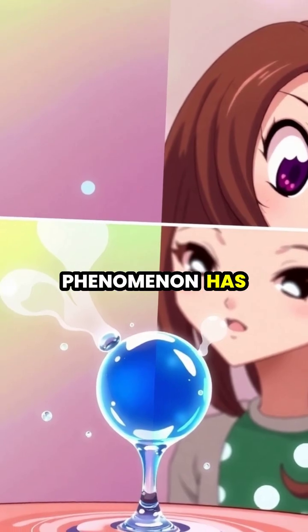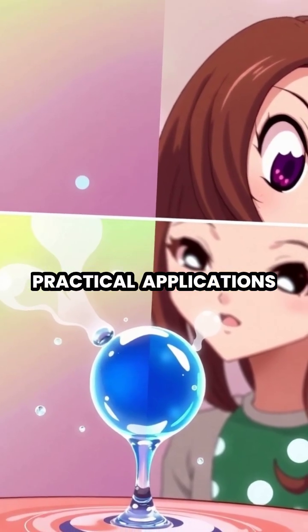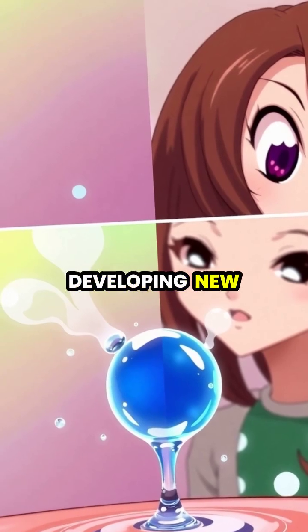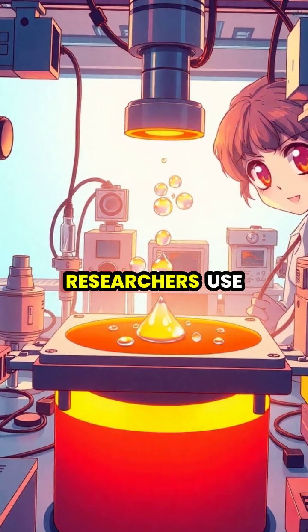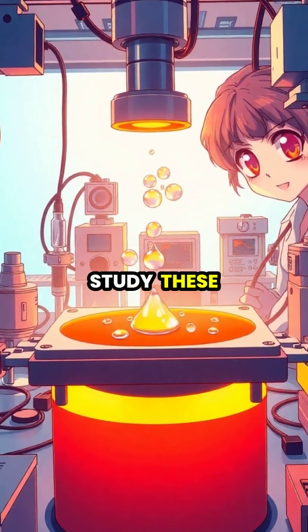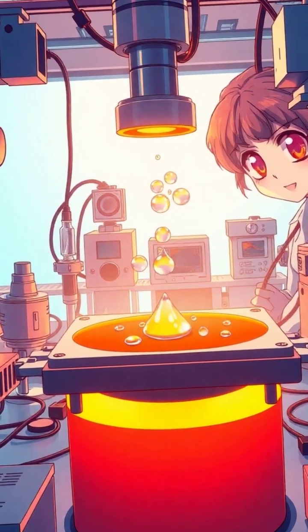This remarkable phenomenon has practical applications, from understanding nuclear reactor safety to developing new cooling systems. Researchers use high-speed cameras and precise temperature controls to study these floating droplets in unprecedented detail.